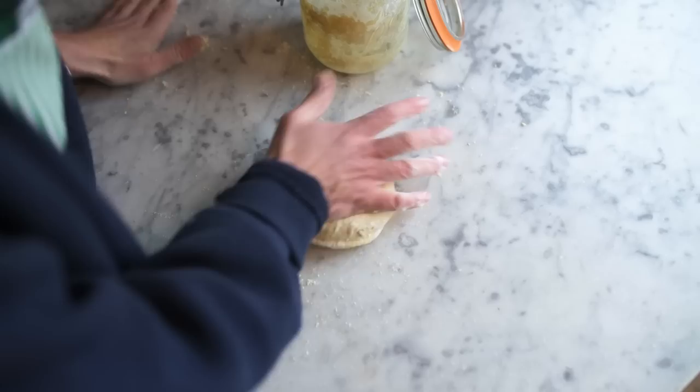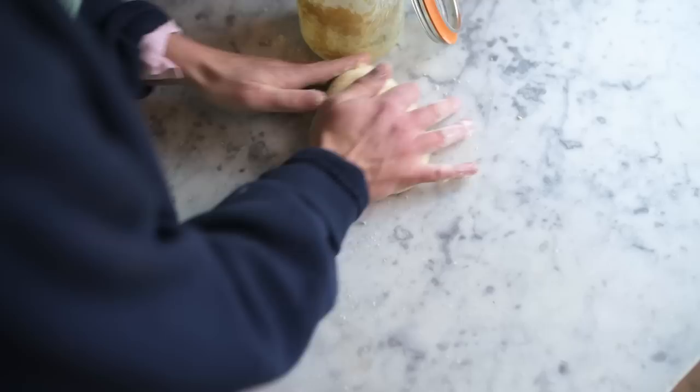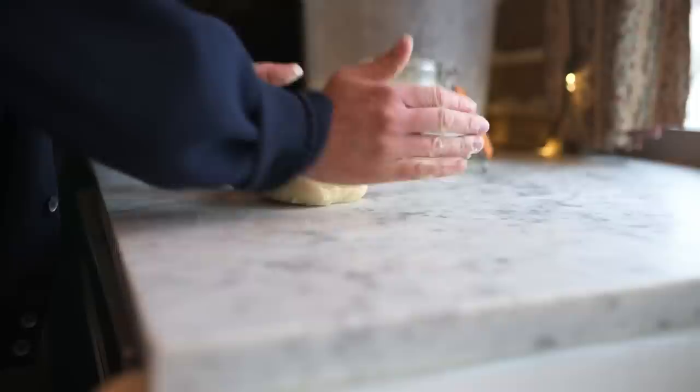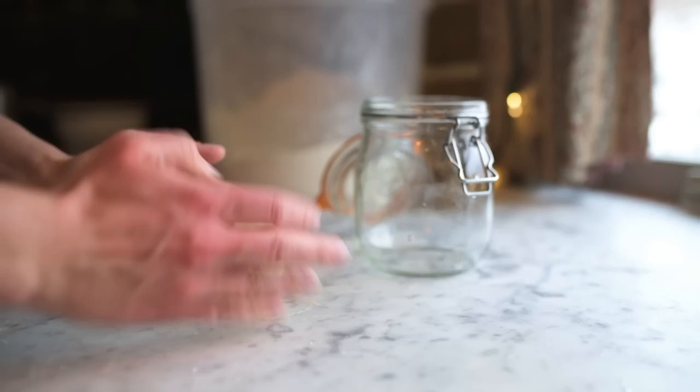My friend Carla, who began Jovial Foods decades ago, shared with me a piece of her starter that she started about 30 years ago in Italy, and I've been baking with that sourdough starter ever since. This is a really special piece of my kitchen, and one that I'm very, very grateful to have.